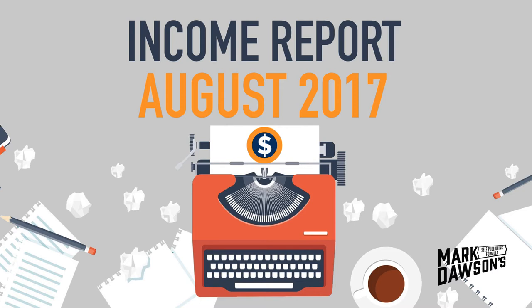The SPF Income Report — a unique look behind the scenes of a best-selling indie author's advertising spend and revenue. Revealing the figures, your host Mark Dawson. Hi there, it's Mark here from the SPF Podcast and welcome to this August Income Report, August 2017.